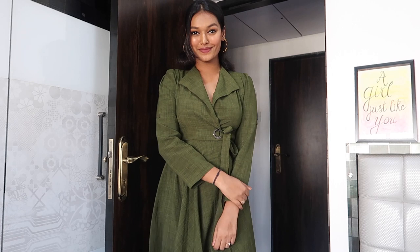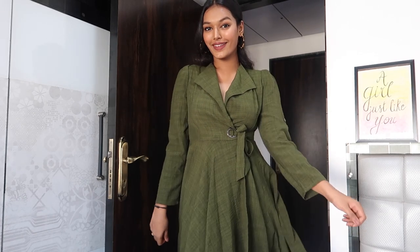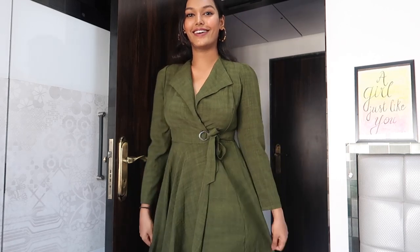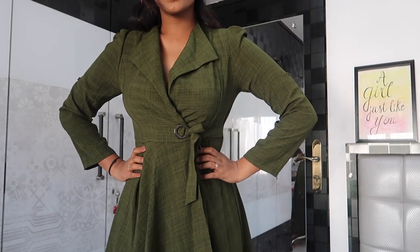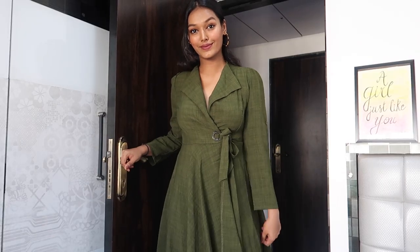For my second outfit, I chose a chic olive green wrap dress. I love the feel and material — it's very airy, breathable, and super comfortable to wear around the house. The collar detail and puffy sleeves add that perfect formal touch for web call meetings. I paired this with a nude lip and small hoop earrings with a dual tone animal print color.